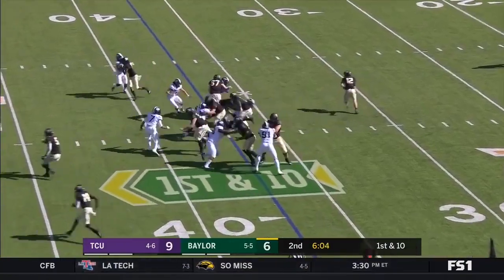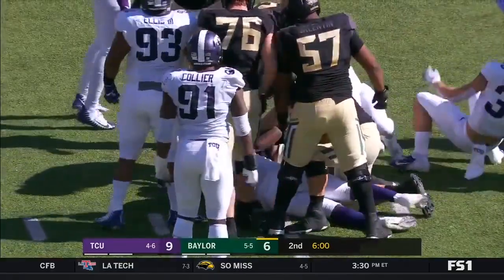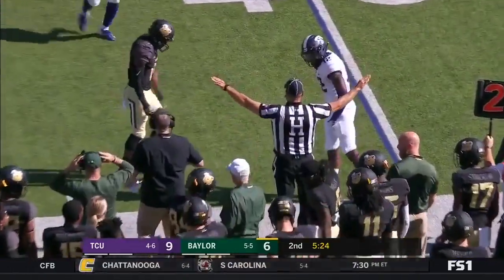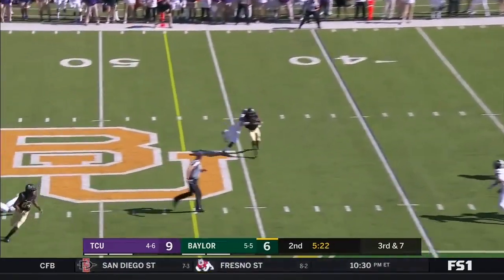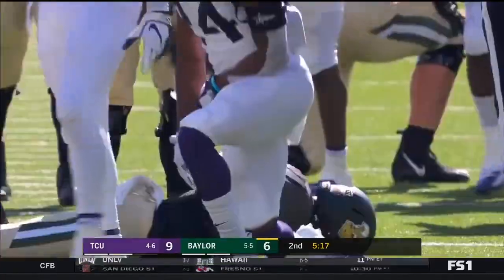On first down, they give it to him up the middle and Lovett to the 40. Brewer hit — Jeff Gladney just knocking that away. Brewer's third down pass is complete to Platt, but that's going to be short of the first down marker.